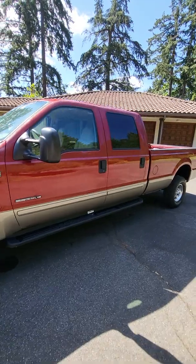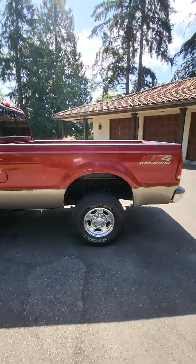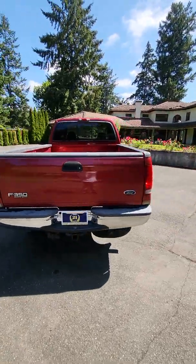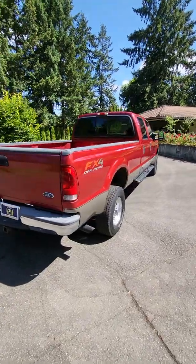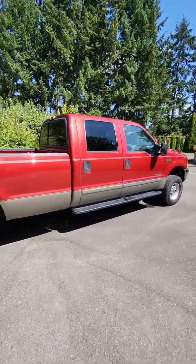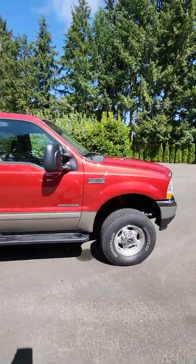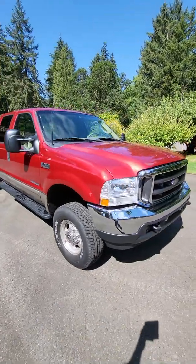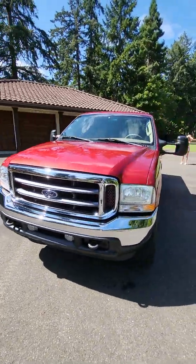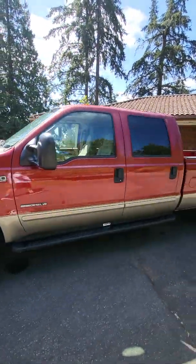I'm going to do just a quick walk around for you. As you can see, it's the Crew Cab Long Bed FX4 package. This truck was born in California and Carfax says it's a two owner. AutoCheck says it's a one owner, and we were told by the person we bought it from that it was a one owner — in fact, they traded it in as soon as the original owner passed away and they got title for it. It's got 138,000 miles on it.